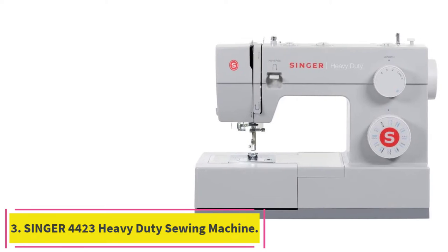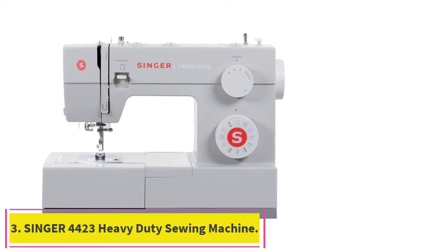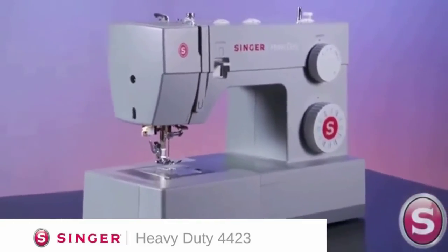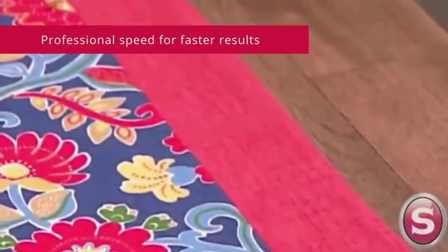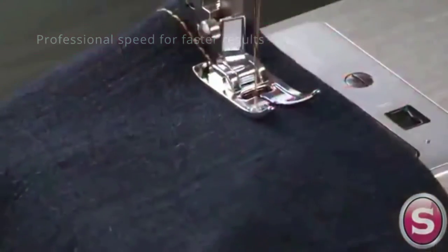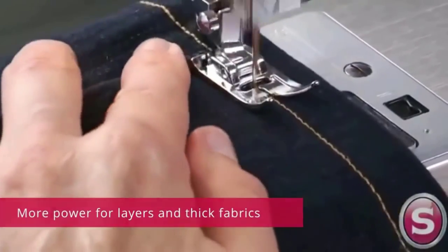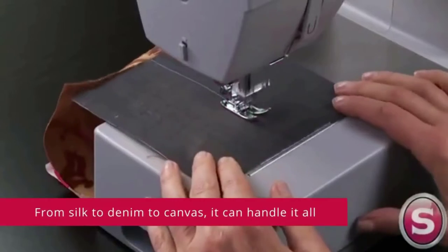Number 3: the Singer 4423 Heavy Duty Sewing Machine. It has 23 built-in stitches including basic, stretch, decorative, and buttonhole stitches, allowing you to sew a variety of projects such as fashions, home decor, quilts, and crafts. After following the threading path printed right on the machine, the built-in feature helps you effortlessly thread the eye of the needle without eye strain or frustration.